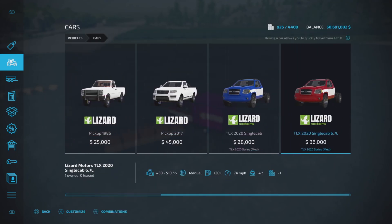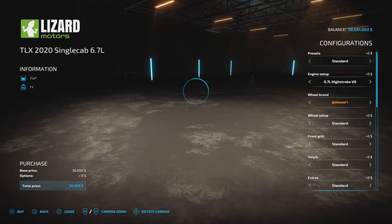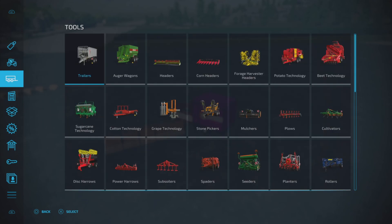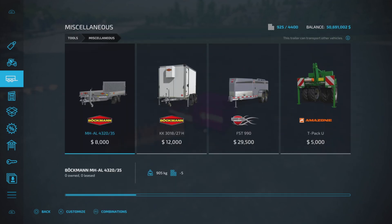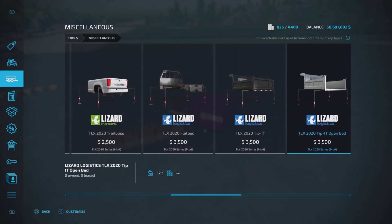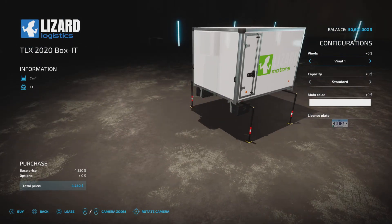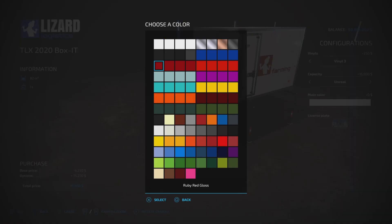You can pick either the single cab or the single cab 6.7 — I chose this one. Then you go into miscellaneous, and here is the box-it. In here you can change colors or stickers, and capacity at either 7,000 liters or 82,000 liters. You can choose any of the colors — you can even make it that fancy copper.